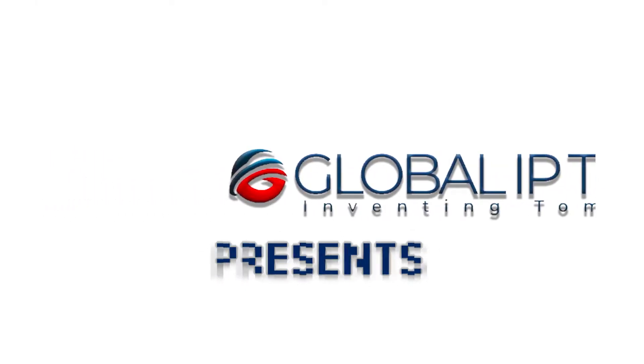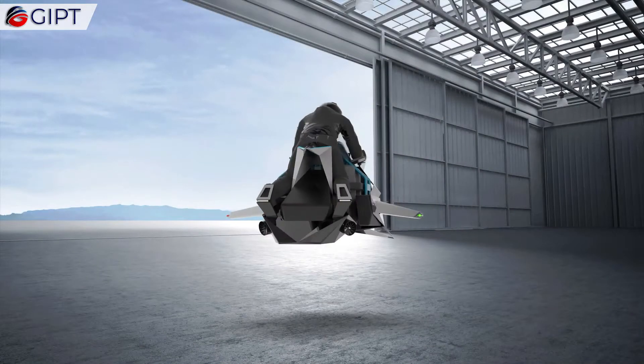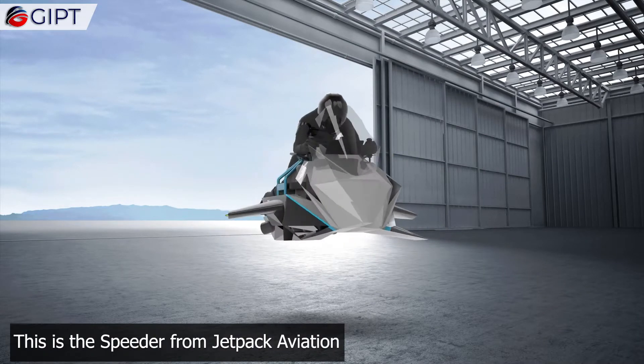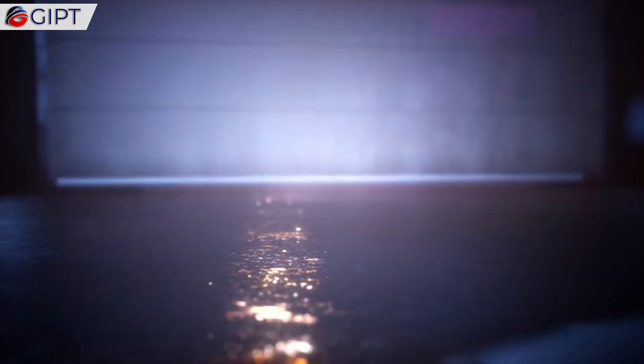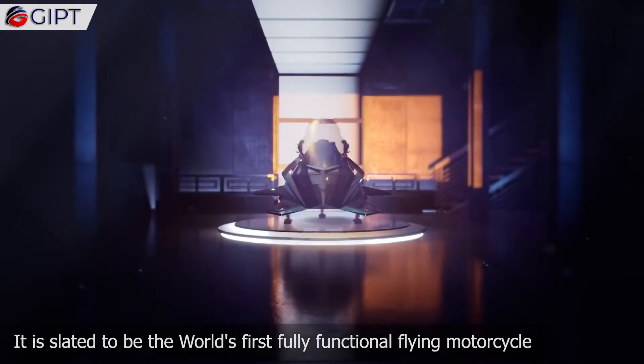Global IP Trust presents the Speeder from Jetpack Aviation, a well-known firm that develops portable jetpacks. This futuristic transportation device is a flying bike like the ones we see in the Star Wars movies, and it is slated to be the world's first fully functional flying motorcycle.